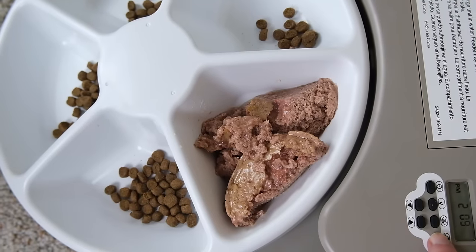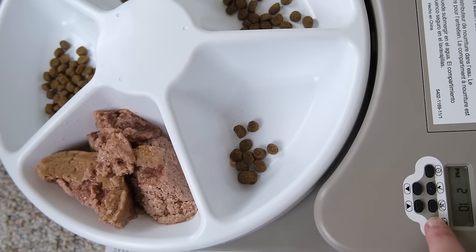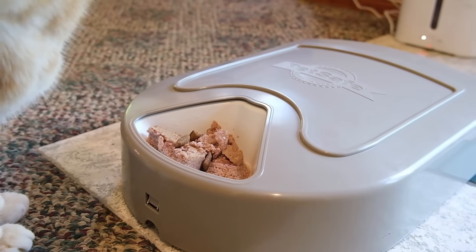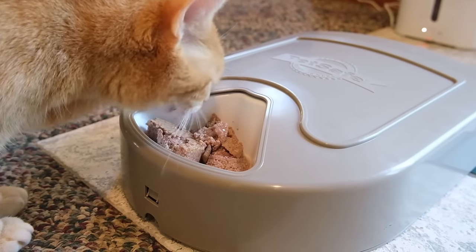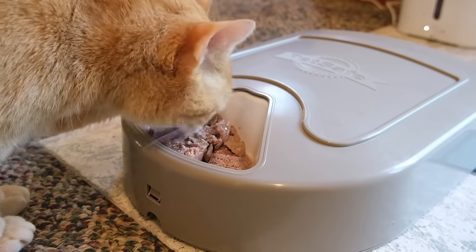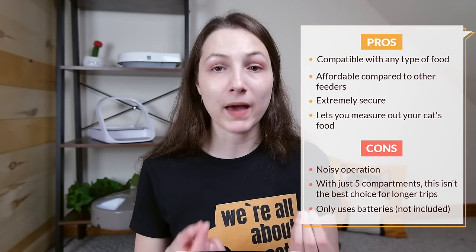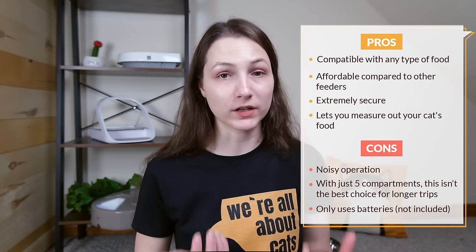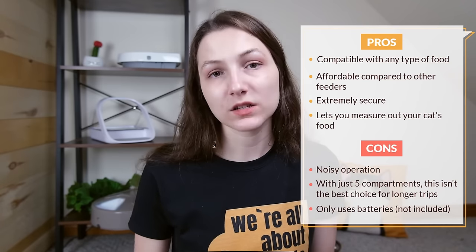The feeder worked really smoothly and did everything it was supposed to, though it was a little on the noisy side — it whirrs and clinks as it operates. My cat seemed pretty comfortable using it. It has a slightly lower capacity than the Catmate C500 — five eight-ounce compartments instead of 11.5-ounce — but the shallower compartments are easier for your cat to access, and my cats seemed more comfortable eating from these bowls. Overall, this is a great option for maximum flexibility and security. Currently it costs just over $38 on Chewy.